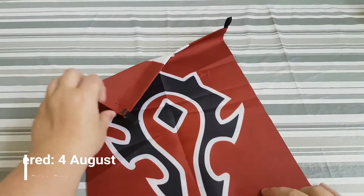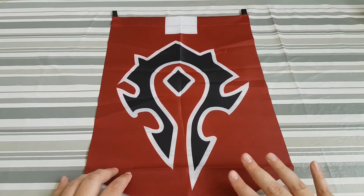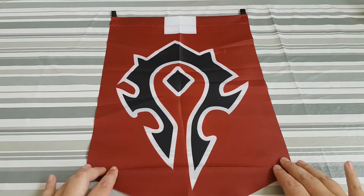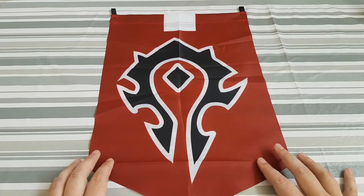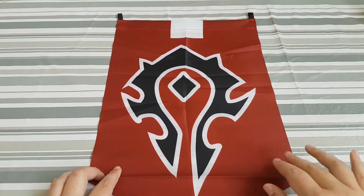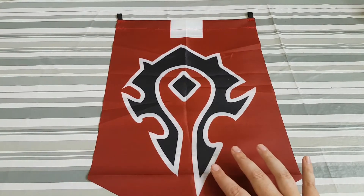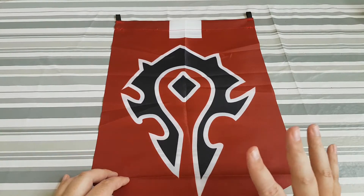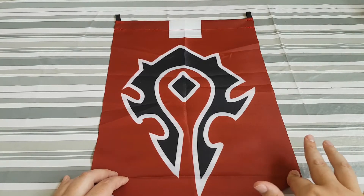The first thing I want to show you is this flag that I bought for my boyfriend. It's a Horde flag from World of Warcraft. We both play the Horde — Lok'tar Ogar! We are really happy with this flag. You can see through it a bit, but on a white wall it doesn't show through, so we are pretty happy with this buy.